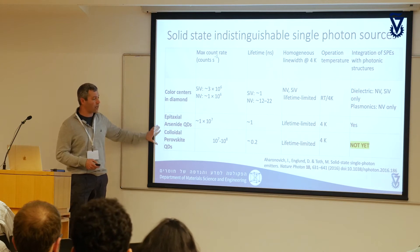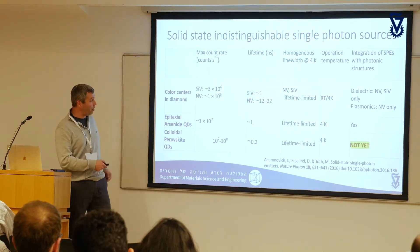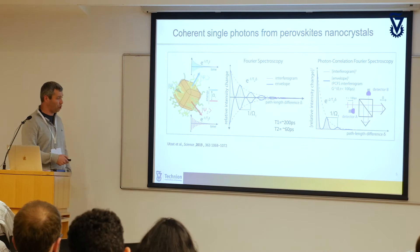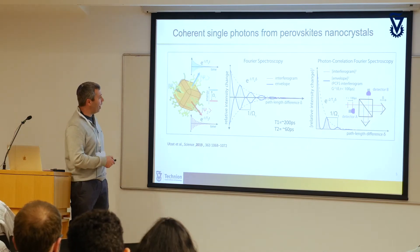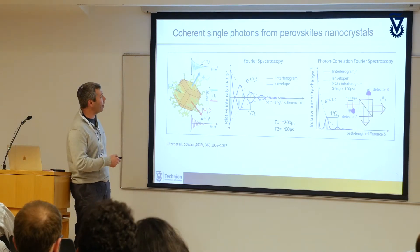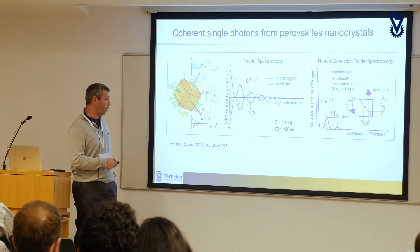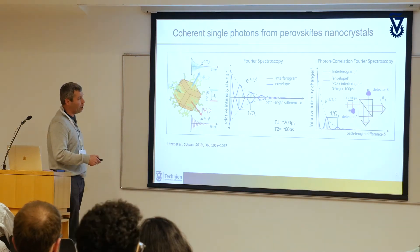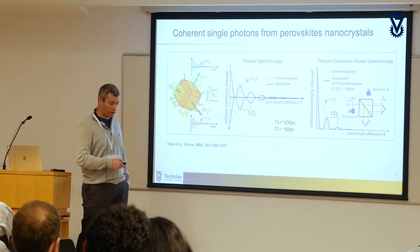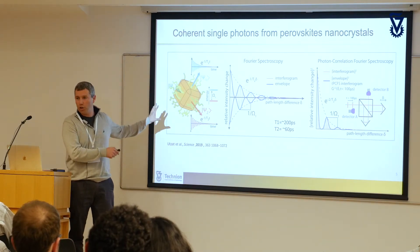We're talking about colloidal perovskite quantum dots — solution-processable materials. According to very recent publications, you can actually get coherent single photons from these materials. A paper published this year showed a very exciting example where you can take single photons from these quantum dots, run them through a Fourier spectroscopy interference experiment, and extract the coherence time of the system. These are 60 picoseconds, where T1, the overall decay rate, is around 200 picoseconds, and this was run at 4 Kelvin.